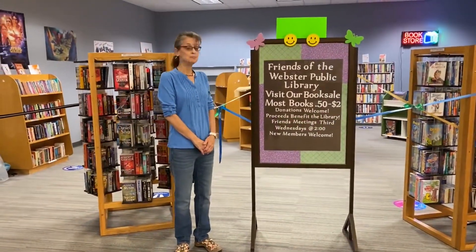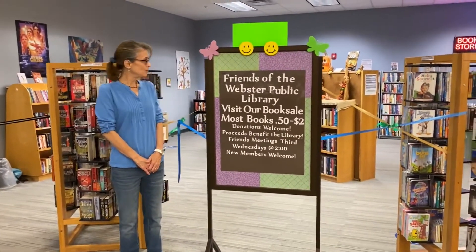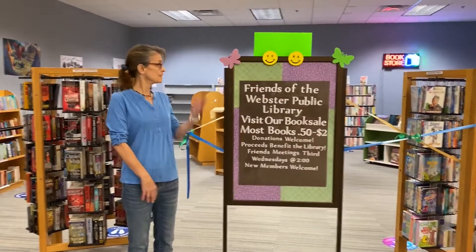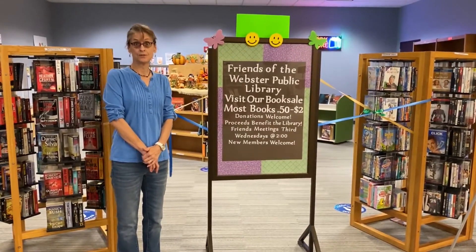Here's our lobby book sale area. It is open every day that the library is open. We have a committee of folks who sort the donated books, quarantine them, and then put them out on our shelves. This is available every day during library hours.